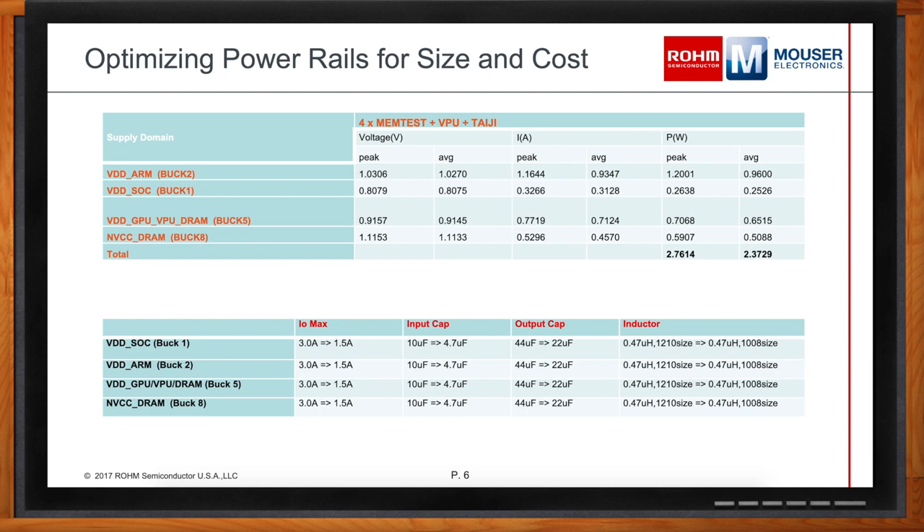Total power consumption shows average power supply draw close to 2.37 watts from some of the most power-hungry rails. If the use case doesn't approach the max current load, smaller inductors and capacitors can be used to lower BOM cost and solution size. For example, running a 4-core benchmark with full VPU and GPU, the iMX-8M Mini consumes only half of the worst-case power, so you only need half the output capacitance, and a standard 1008 inductor can be used instead of the 1210 size.